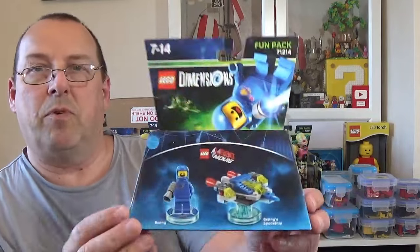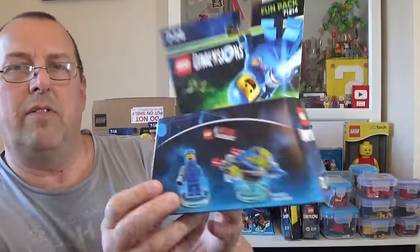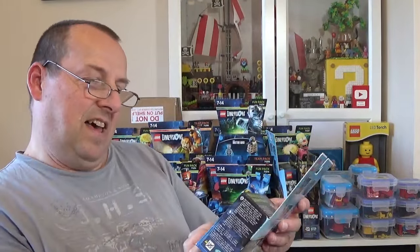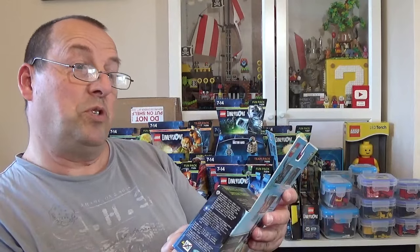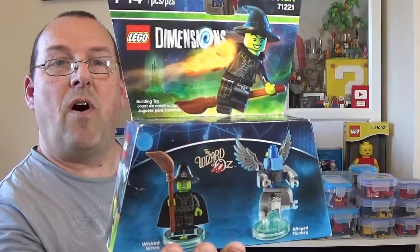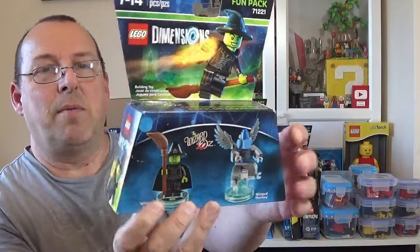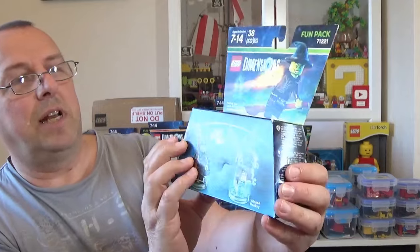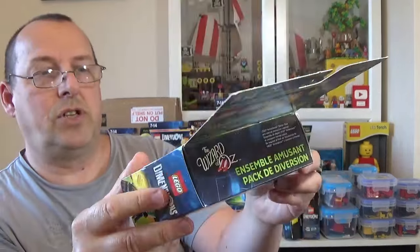We've also got another Benny, 71214 — I don't remember winning this many Dimensions sets actually. And this is one I don't have — 71221, the Wicked Witch and the Winged Monkey from the Wizard of Oz. I'll check how much this one's worth — I think it's slightly more unusual. The box has got a little bit of a crease on it but actually looks generally okay.